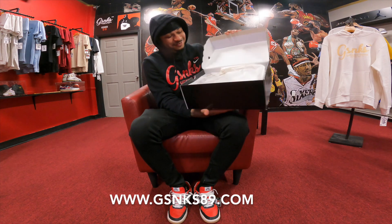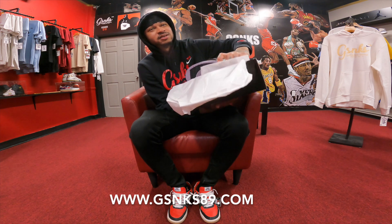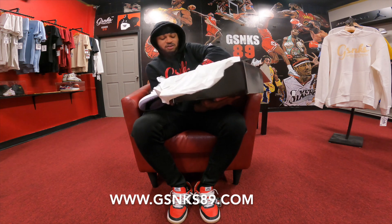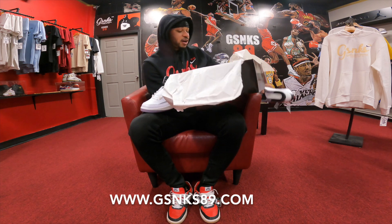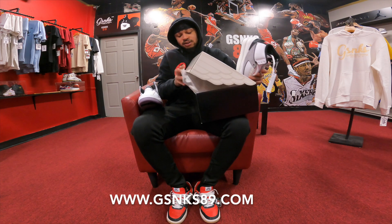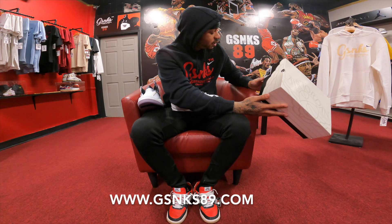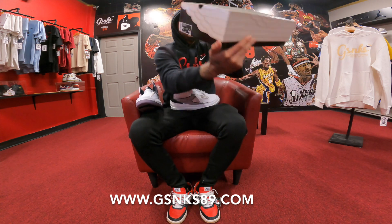Let's pull it out, man. Air Jordan Retro 2 Pythons — this is fire. Style number DR88884, color code 102. Size 10, so we definitely gonna get that on the floor.